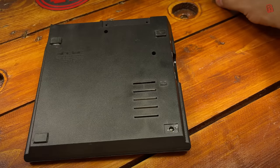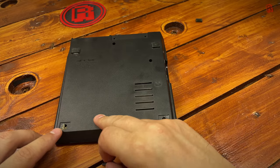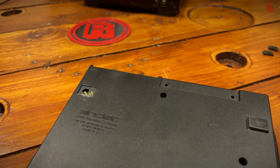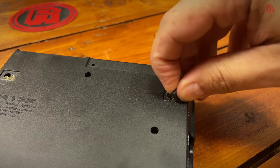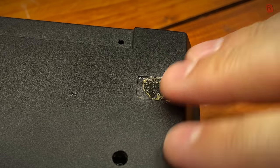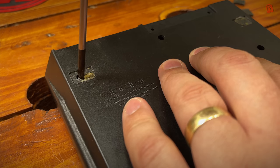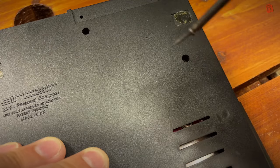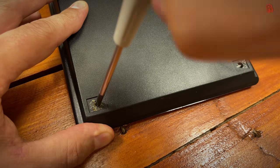We took the rubber feet off to reveal the screws. There were signs that these feet had been taken off previously - one foot had absolutely nothing under it. It was important to keep note of what screws go where, as the screws at the back are a different length to those at the front. If you put them in wrong you'll screw all the way through the top of the case - don't do that.